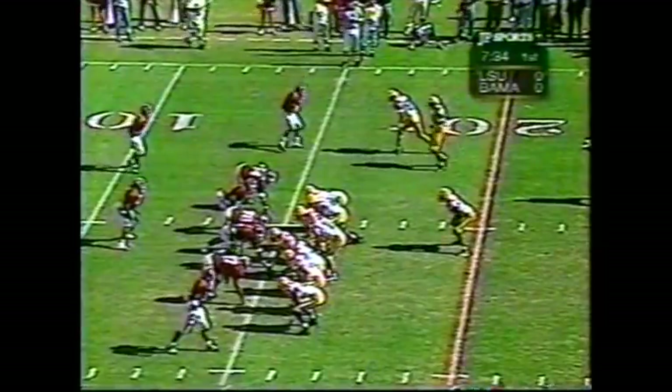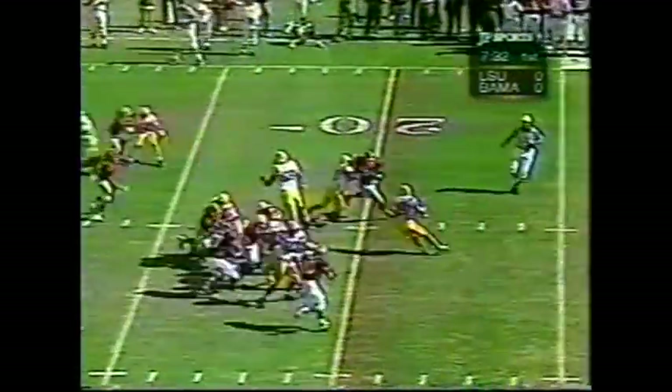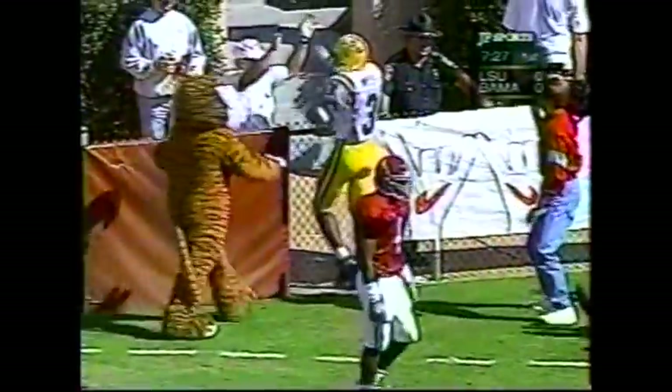This is where Alabama really tightens up. They get down into that 4-down territory — this is hard yardage. There are tight ends in the game. LSU to the end zone! Touchdown, Tigers!